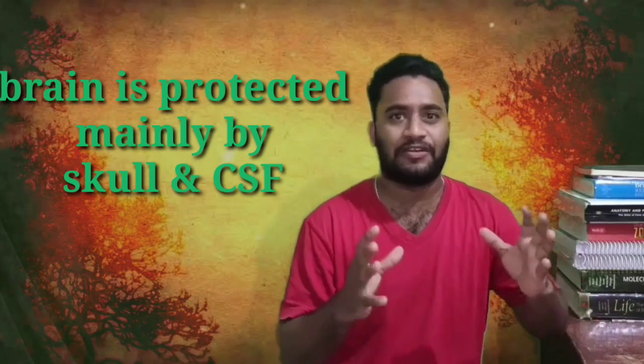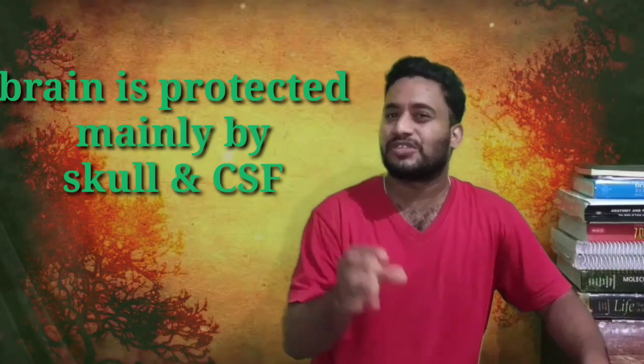We have the skull and a very special fluid which is called the cerebrospinal fluid, which will absorb the physical shock. The brain can be divided into several parts, but for convenience we can divide the brain into four.